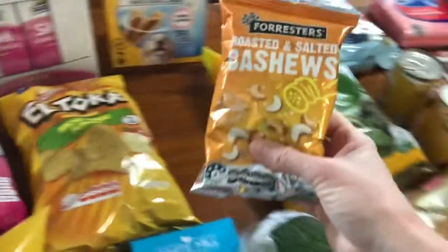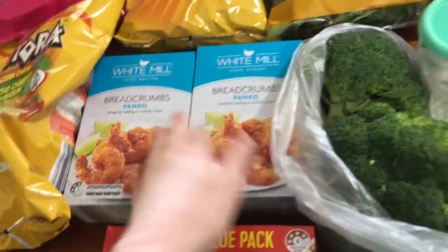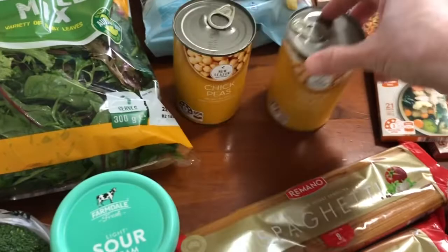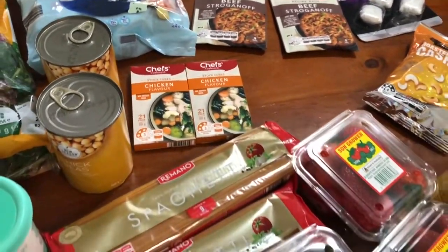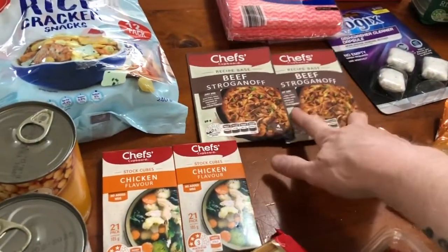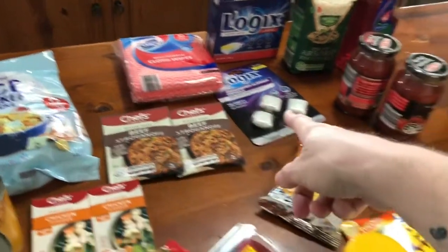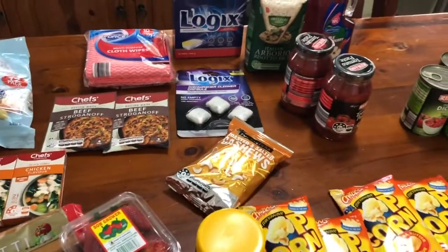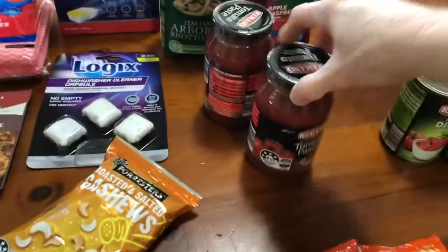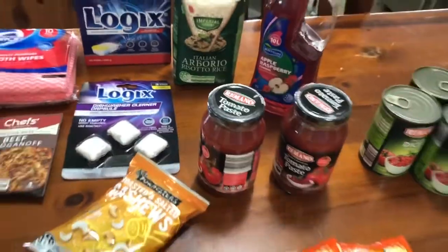I've got some cashews — putting them away for barley as well. I've got a bag of salad mix, some panko breadcrumbs for the arancini, and some rice cracker snacks for myself. My daughter likes those too so she can probably take some for school. I've got some chickpeas and some chicken stock cubes — just for general use but I needed some to make the arancini. I've got two beef stroganoff mixes, got some beef in the freezer, and that's also why I bought more mushrooms. Some dishcloths, dishwasher cleaners — about four bucks — some dishwashing tablets, arborio rice, a couple of tomato pastes for the pizzas, and some apple and raspberry juice.